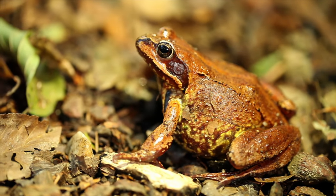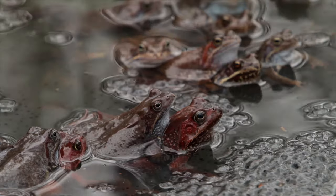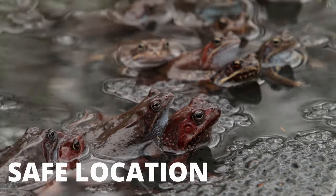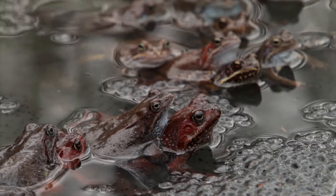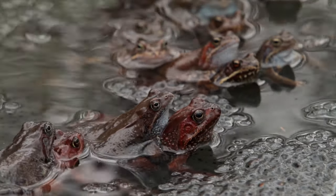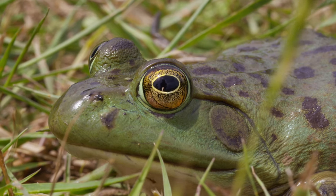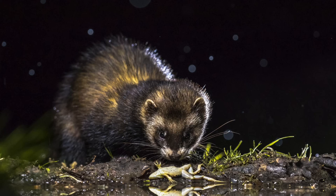The last necessity for a frog's habitat is a safe place to have its tadpoles. Frogs reproduce by laying their eggs in water. Frogs also need a safe place to breed and live that does not have too many predators. Frogs truly have hundreds of predators that will gladly eat them.